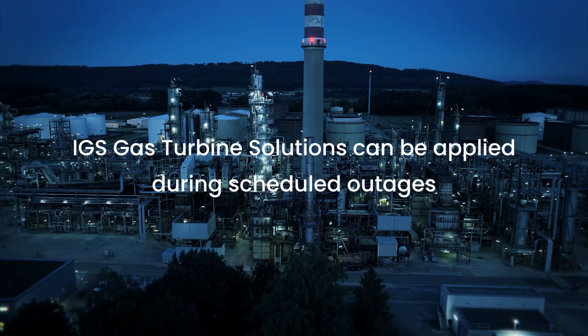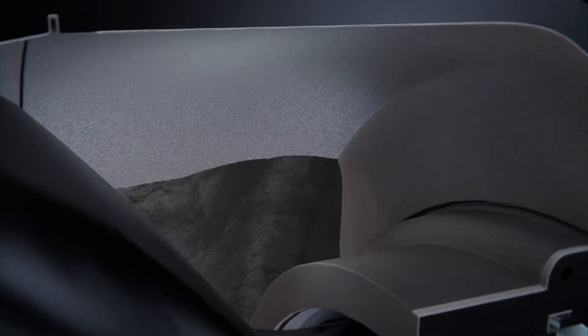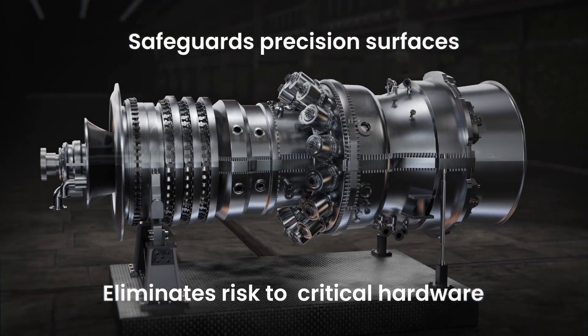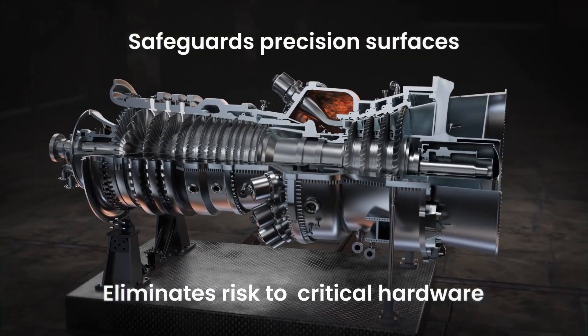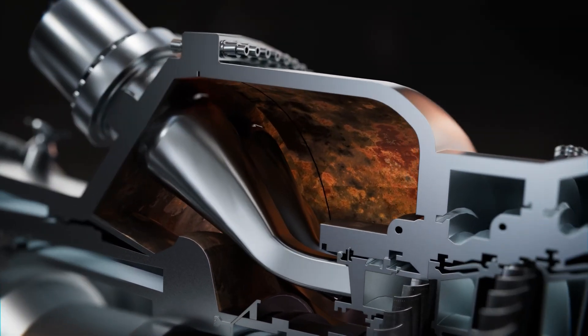IGS gas turbine solutions can be applied during scheduled outages, targeting the impact areas of the casing components. IGS gas turbine solutions utilizes cutting-edge isolation technologies to safeguard precision surfaces while eliminating risk to critical hardware.